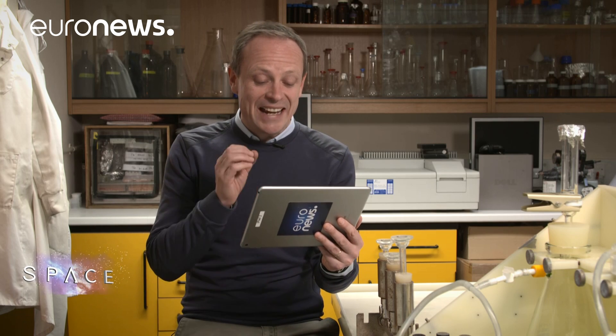Thanks very much for joining us, Seth — excellent to have your answers. Remember, you can send your questions to us using the AskSpace hashtag and we'll try to answer them. You can also see other episodes in the series on Euronews.com.